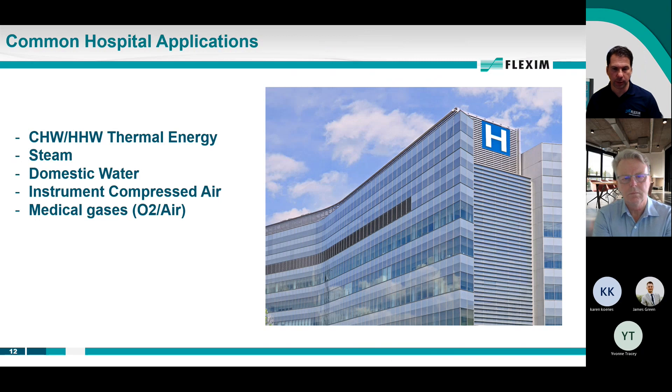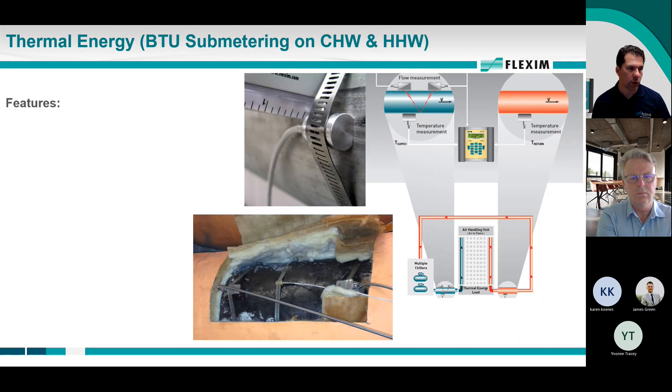Let's go through some actual applications in a hospital — we'll cover five very quickly: chilled water, hot water, thermal energy or BTU metering as a sub-metering application, steam, domestic water, instrument compressed air, and medical gases. A BTU meter is simply a device that measures flow, supply temperature, and return temperature, then uses all three to do a mass calculation and output BTU. Totally non-intrusive.